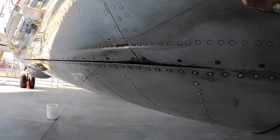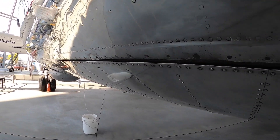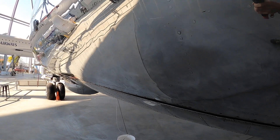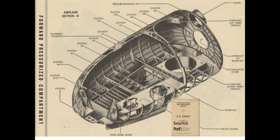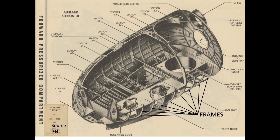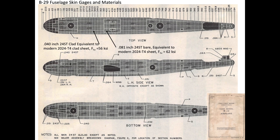The fuselage is fabricated as a stressed-skin semi-monocoque construction where the skin is the main load-bearing component and the internal stringers and frames help share and distribute the loads. This view shows section 41 airframe components, including the internal stringers, frames, and the 218 pressure bulkhead. All section 41 skin panels are either 0.040 or 0.051 inch thick clad aluminum sheet.